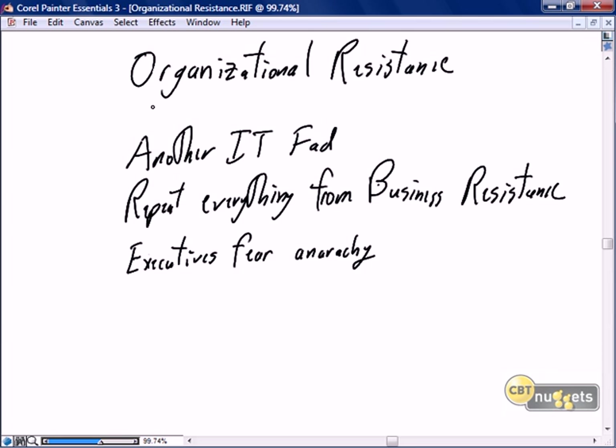Moving from team and business/product owner resistance, we become a little more global and talk about organizational resistance. Probably the first form I get is: 'Scrum is just another IT fad — no different than when we said third-generation tools like COBOL are passé, we'll go with fourth-generation tools, then fifth-generation, then object-oriented development, then rapid application development, then joint application design.' Being around in IT as long as I have, I've seen lots of fads come and go. Why does the business think Scrum is any different?